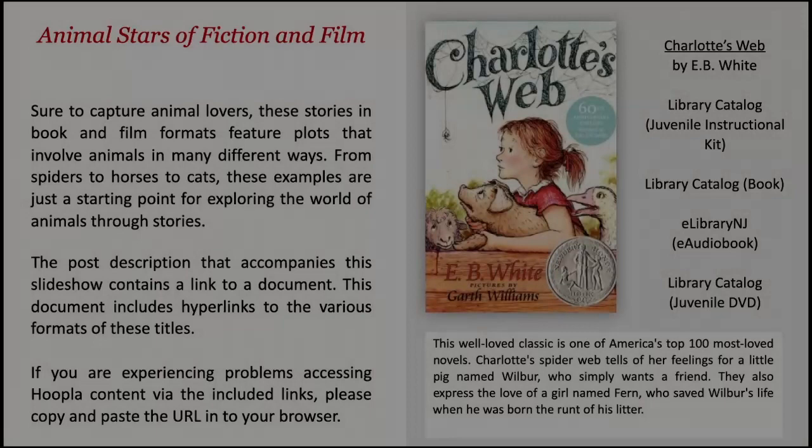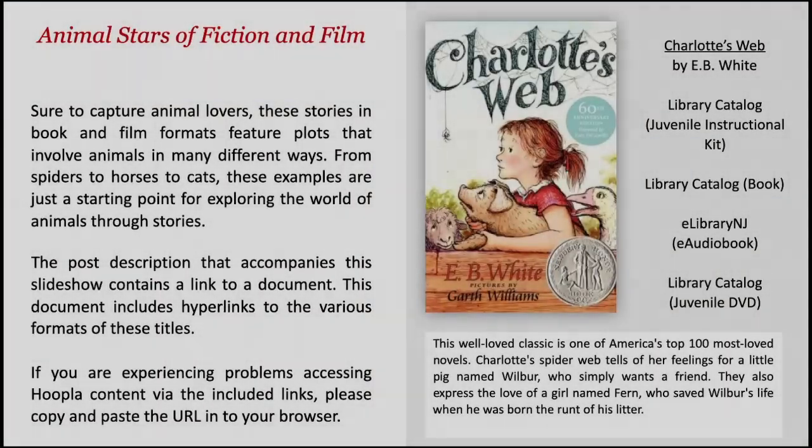Animal Stars of Fiction and Film. Sure to capture animal lovers, these stories in book and film formats feature plots that involve animals in many different ways. From spiders to horses to cats, these examples are just a starting point for exploring the world of animals through stories.